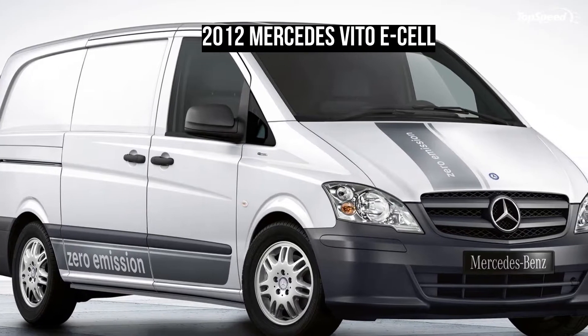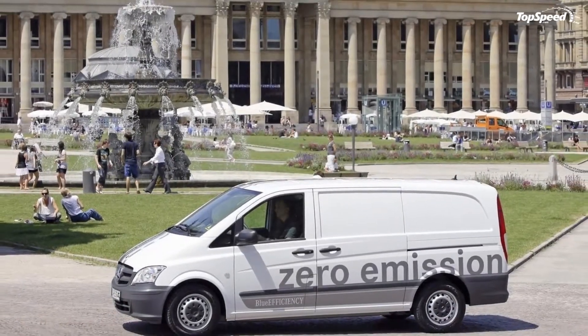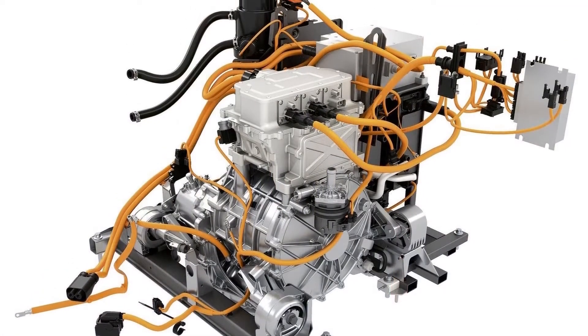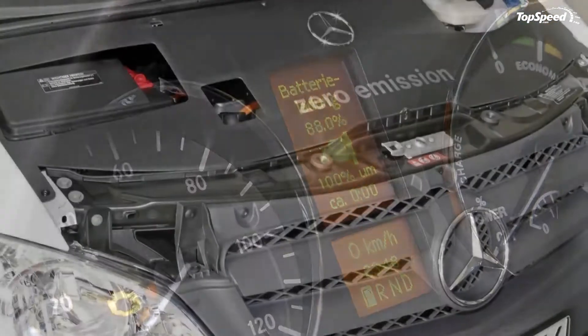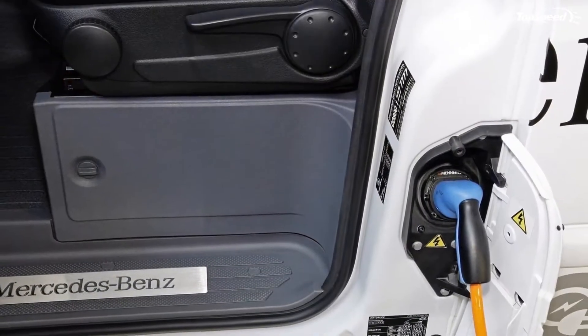The 2012 Mercedes Vito E-Cell. As any respectable modern manufacturer, Mercedes started to develop new technologies to increase the efficiency of its vehicles. One of the models selected to be fitted with its latest technology is the Vito E-Cell, a spacious and practical van designed for those who put interior space and cargo volume at the top of their auto needs list.